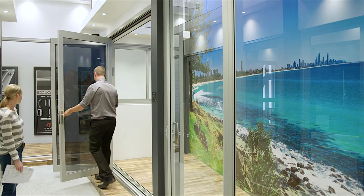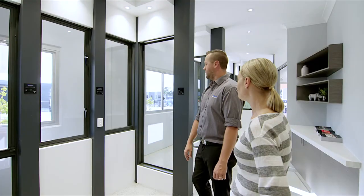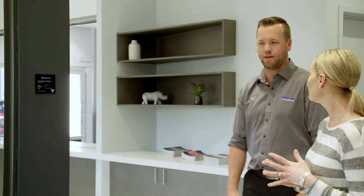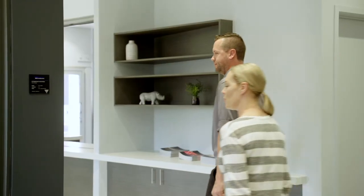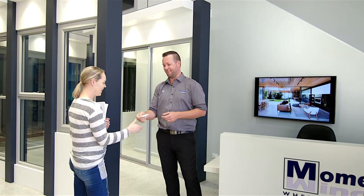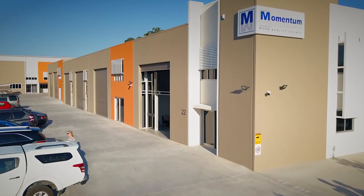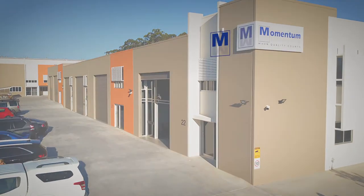Whether it's sliding, hinged or bifold doors, awning, double hung or louvre windows, our team at Momentum Windows have a comprehensive product offering that meets contemporary aspirations for energy efficiency and comfort, guaranteeing satisfaction for generations.